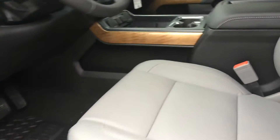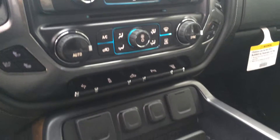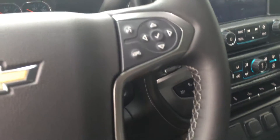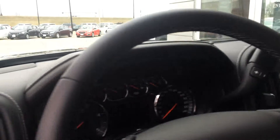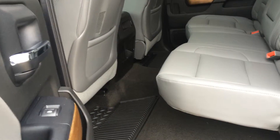Take a look at the inside — power heated and cooled front seats. Look in the back to get an idea of the room you have there. Up front you've got navigation and Bluetooth connectivity on the steering wheel. Take a look at the second row and see all the room you have in the back of these trucks.